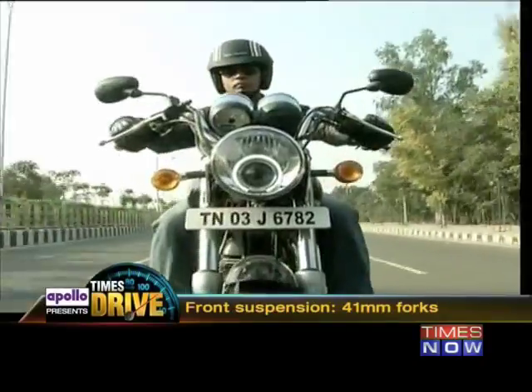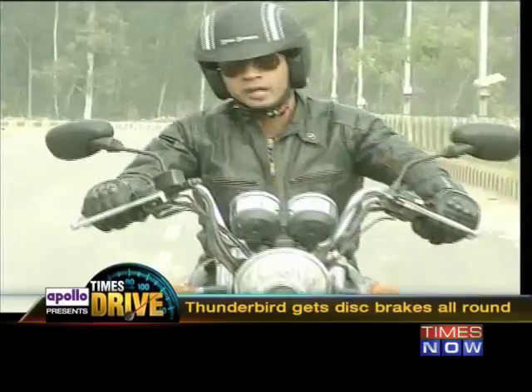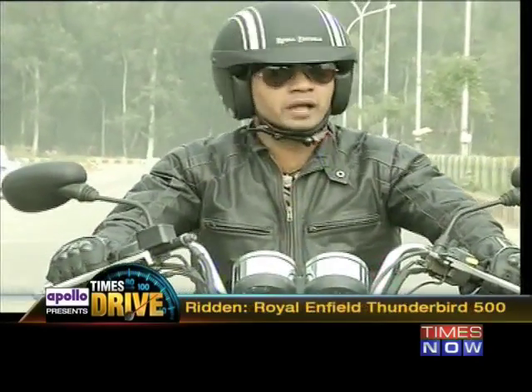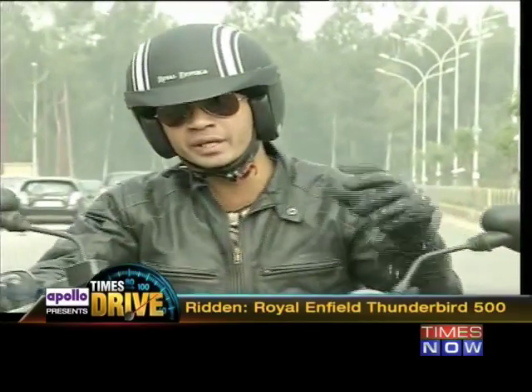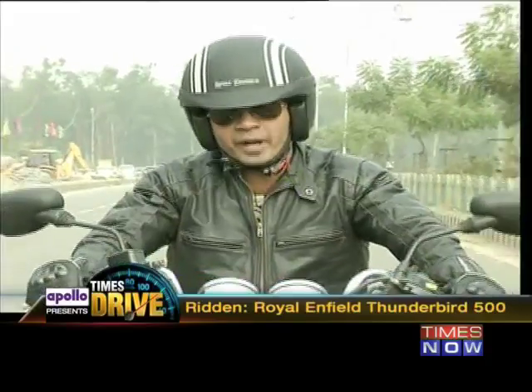Functional changes include flatter front forks and twin discs. Another problem REs have been grappling with for a long time is bad braking, but I can't seem to find a fault with the Thunderbird 500 because it gets twin disc brakes. As a result, the rider feels a lot more confident at high speeds, knowing that when he clamps down on the brakes, the bike comes to a full stop.